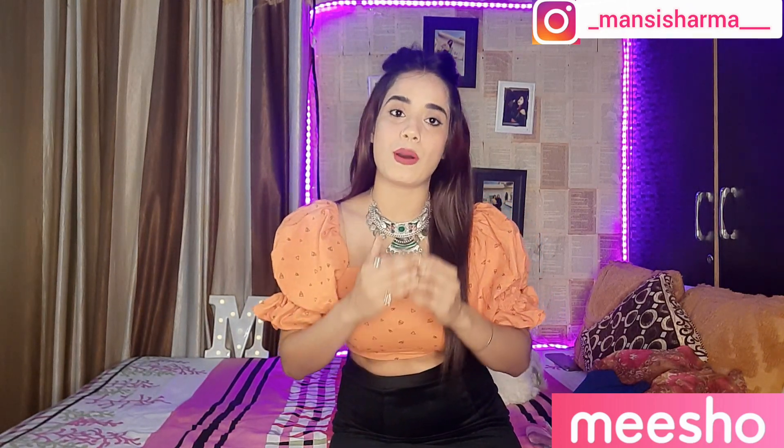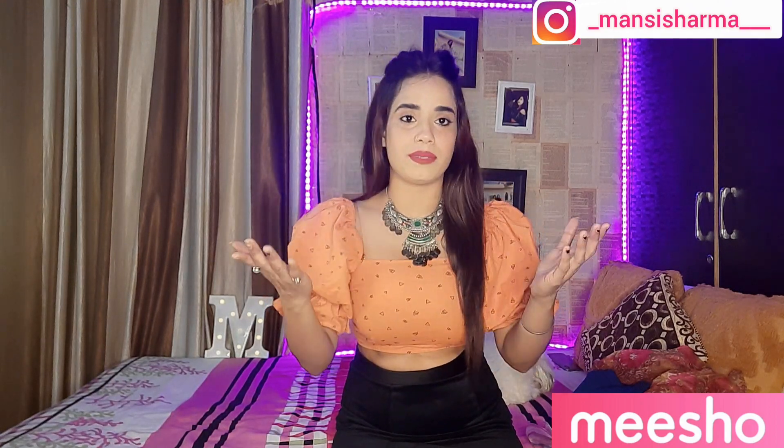Hello cuties, it's Mansi and welcome back to my channel. I'm back with another haul video — a Meesho haul. You know how obsessed I am with Meesho hauls, so I'm making a lot of videos. I feel that Meesho's stuff is very reasonable and sometimes it can be a scam, but a lot of the time you get good quality stuff. I have included jeans, tops, and a suit, and I'm going to review everything in this video.